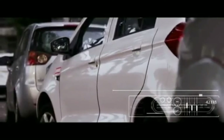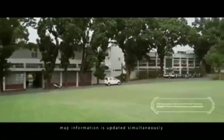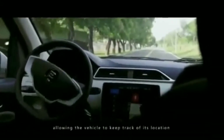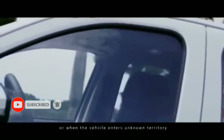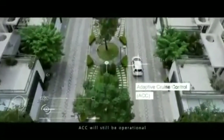Adaptive Cruise Control: through input of data from sensors, map information is updated simultaneously, allowing the vehicle to keep track of its location even in case of changes in scenarios. For when the vehicle enters unknown territory, ACC will still be operational.